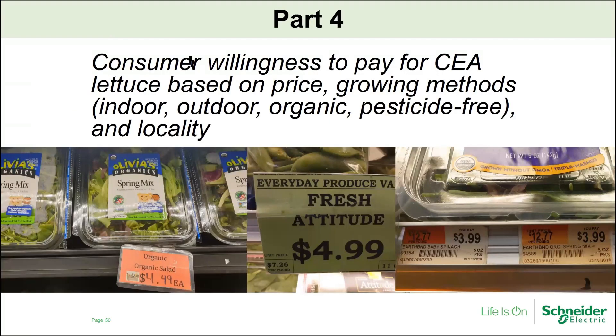Now that we've looked upstream in the supply chain, it's also really important to understand what the consumer wants. I conducted a willingness-to-pay study speaking to consumers in New York City to understand what they're willing to pay for different CEA lettuces based on price, look, and label. I first conducted market research by going to different types of retail outlets — supermarkets, small bodegas, and others — looking at prices, growing methods (indoor or outdoor), organic or pesticide-free labeling, and location grown.